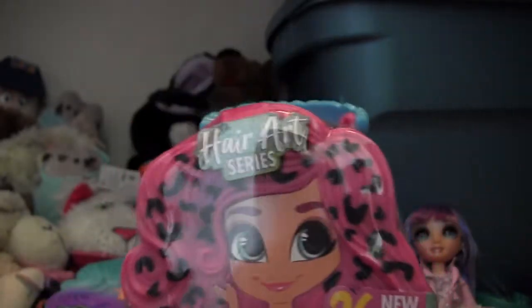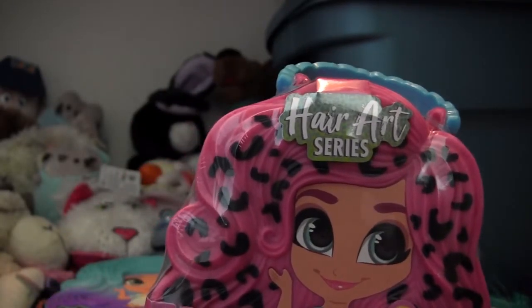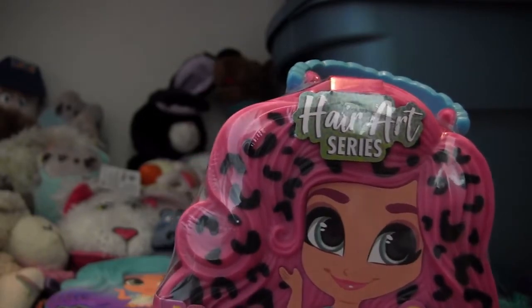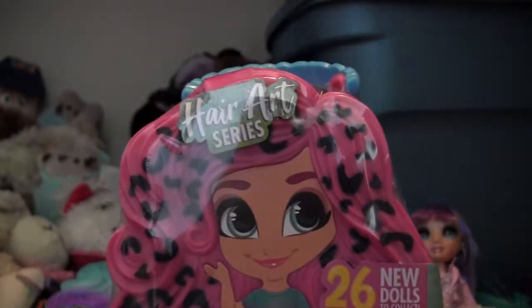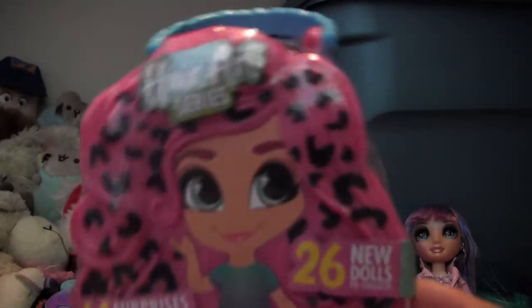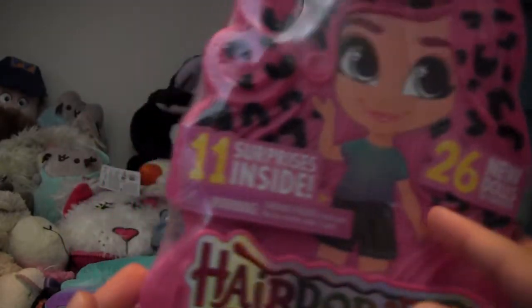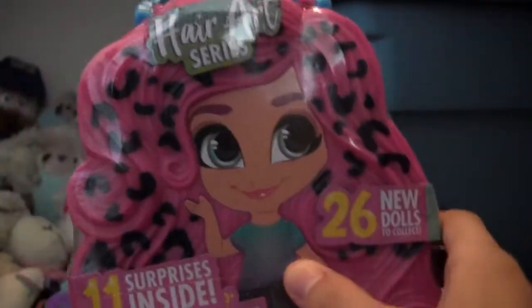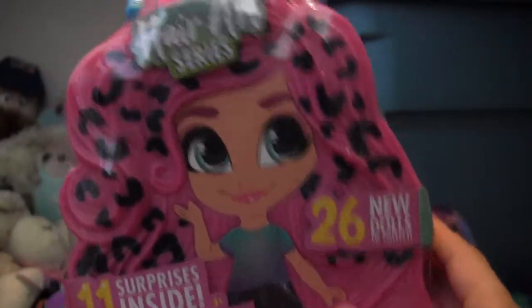Personally, when it comes to Hairdorables, I don't like to participate in the blind part of it. I got these because obviously they just came out and not a lot of people are going to have them, so I won't be able to find the ones I want online yet. But after a couple months, I might start searching for specific ones to finish up my collection.